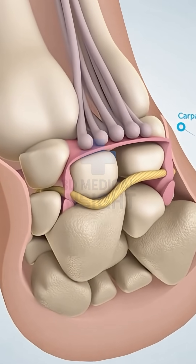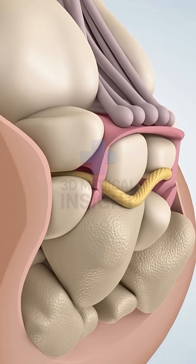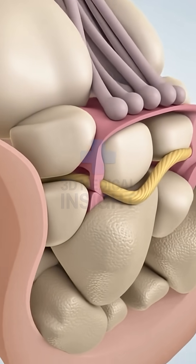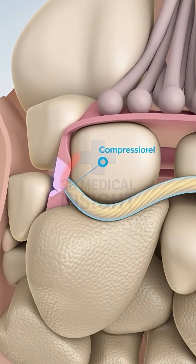The wrist's narrow carpal tunnel protects the median nerve and tendons. When pressure builds inside, the nerve begins to feel the strain.